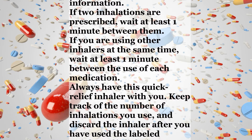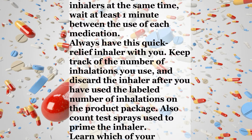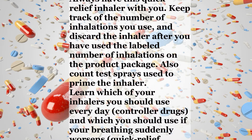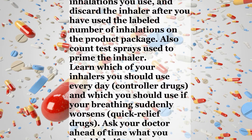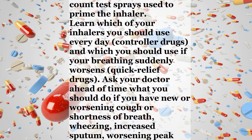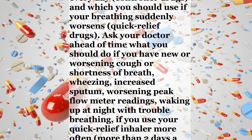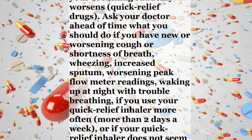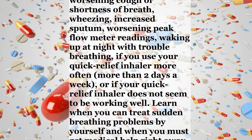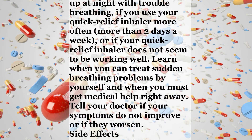Keep track of the number of inhalations you use, and discard the inhaler after you have used the labeled number of inhalations on the product package. Also count test sprays used to prime the inhaler. Learn which of your inhalers you should use every day — control drugs — and which you should use if your breathing suddenly worsens — quick relief drugs. Ask your doctor ahead of time what you should do if you have new or worsening cough or shortness of breath, wheezing, increased sputum, worsening peak flow meter readings, waking up at night with trouble breathing, or if you use your quick relief inhaler more often than 2 days a week, or if your quick relief inhaler does not seem to be working well. Learn when you can treat sudden breathing problems by yourself and when you must get medical help right away. Tell your doctor if your symptoms do not improve or if they worsen.